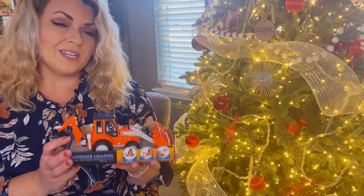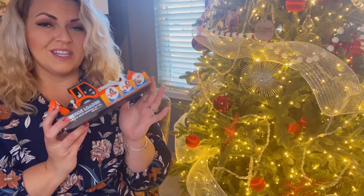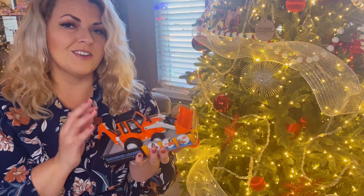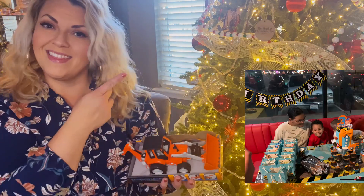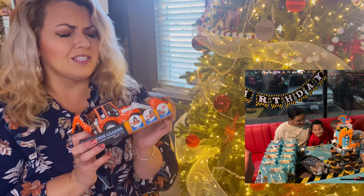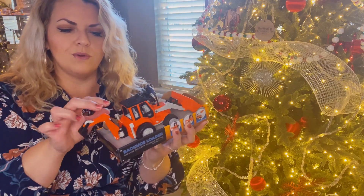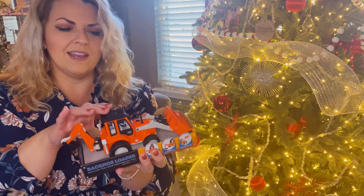We got him this really cool backhoe loader. He loves anything construction or vehicles like this. And if you haven't seen my last video, it's a Bluey construction party — go ahead and check that out, there's a link. It came out so great. We got this at Target. I like it because it moves, there are movable parts, so you can actually use it and it makes noise.